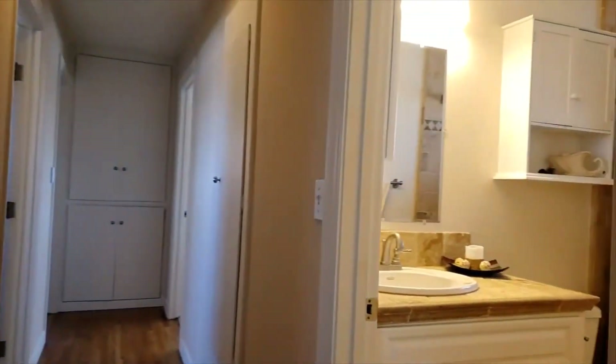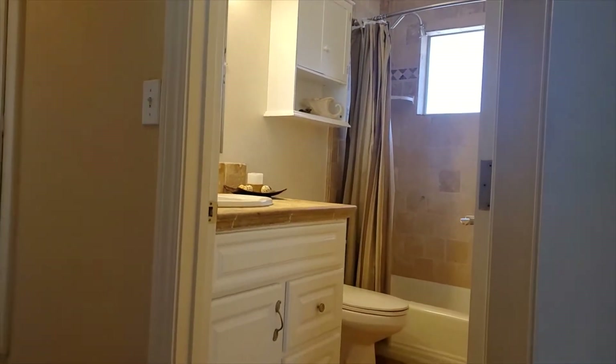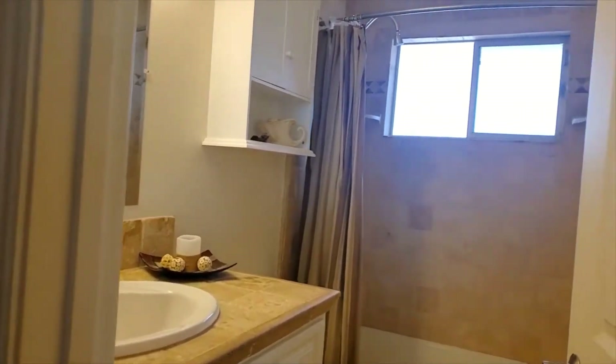Continuing down into where the bedrooms and bathrooms are, take a look at this bathroom. It's been refreshed with a new vanity, beautiful tile work around the tub, and beautiful flooring.